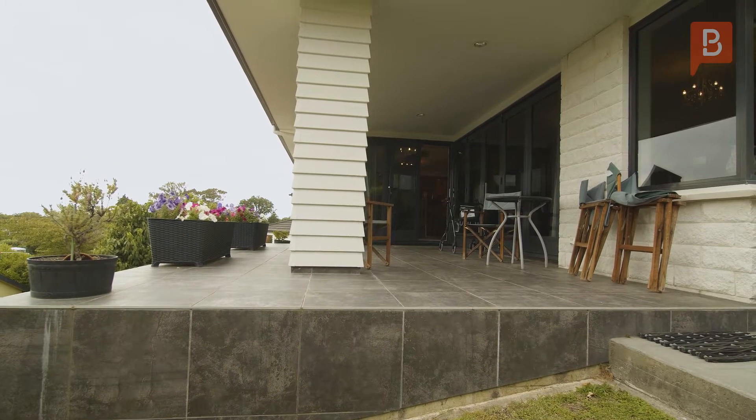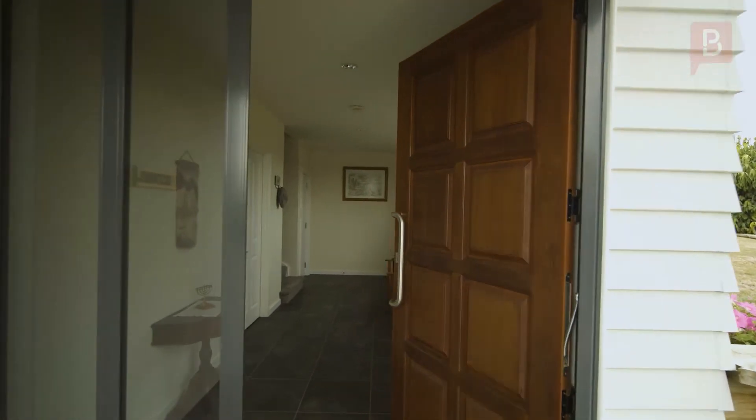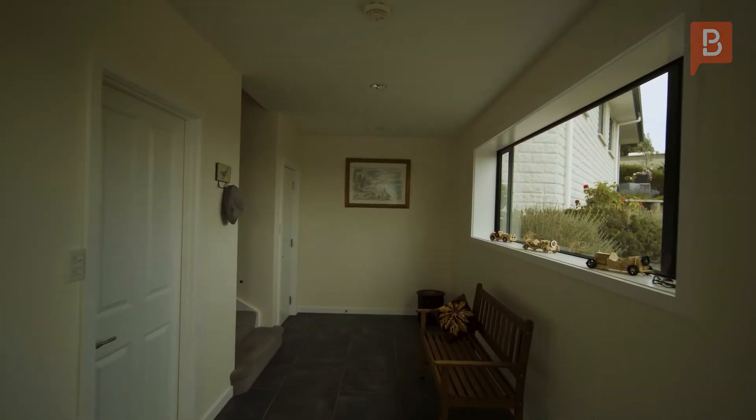Impressive Hillside. This impressive home enjoys an elevated hillside position encompassing a slice of masterful design, thoughtful functional planning and delivering a lifestyle one is reluctant to leave.